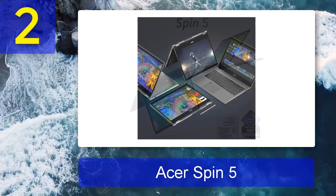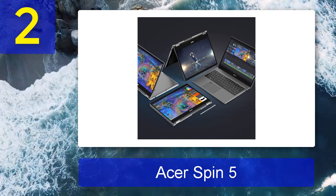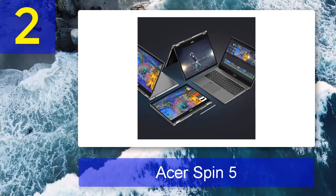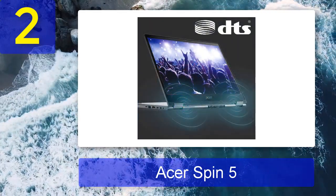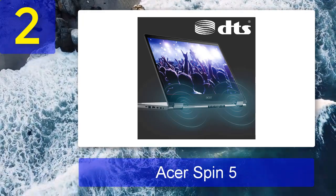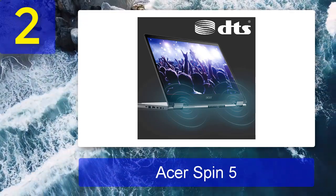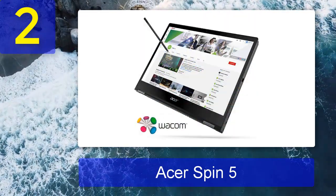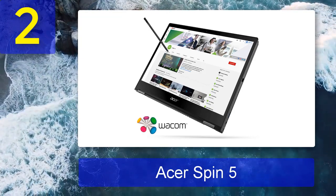Acer's versatile hybrid houses a 10th Gen Intel Core CPU, 16 GB of RAM, and integrated Iris Plus graphics — which isn't super impressive compared to traditional laptops. However, it gleefully outperforms its two-in-one competition. Whether transcoding 4K video, duplicating files, or under pressure in overall performance testing, the Spin 5 crushed the category average every time. We were also impressed by its built-in stylus, lightweight build, and bright, colorful 13.5-inch display.